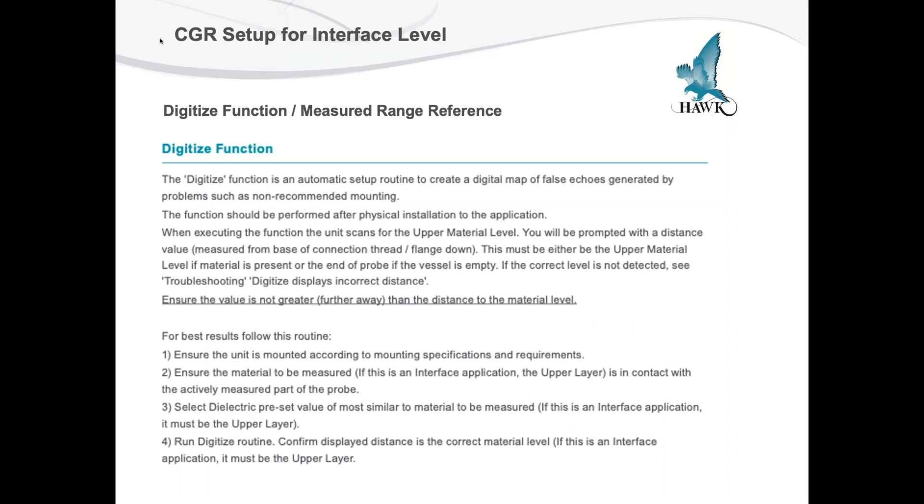The other option for extremely fast setup is called the Digitize function. The Digitize function allows you, once you've set up and mounted the transmitter and turned power on, to go to the Digitize function. It should be performed after the physical installation. When you execute it, the unit scans the upper material level. It also gives you 100% sensitivity and 100% gain when you turn on the Digitize function. The material or upper level must be present at the end of the probe, or the vessel if it's empty. If the correct level isn't detected, it'll display that an incorrect distance has been entered.